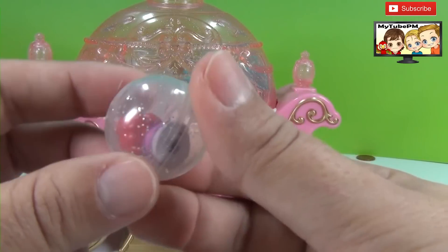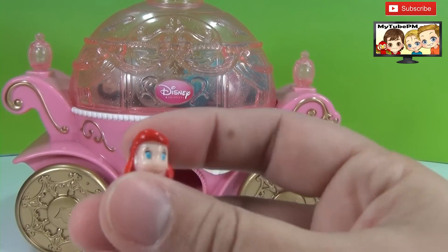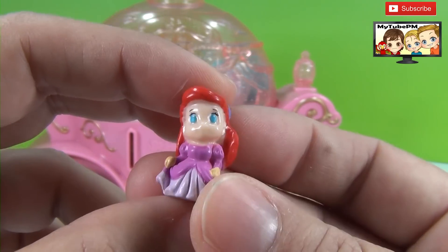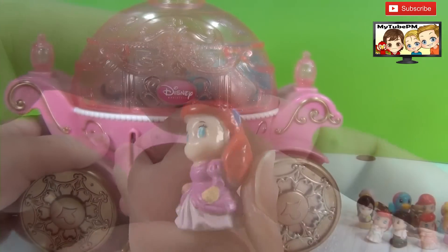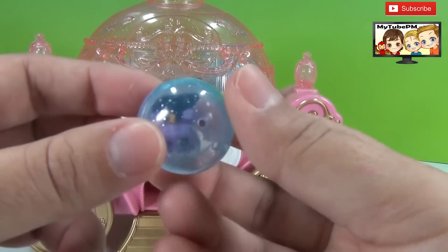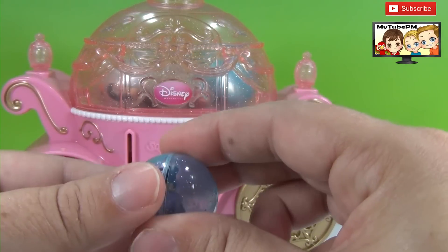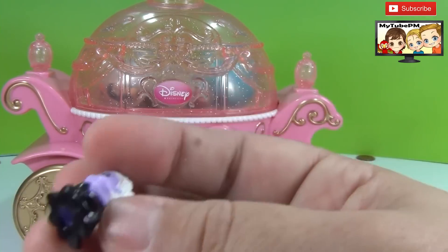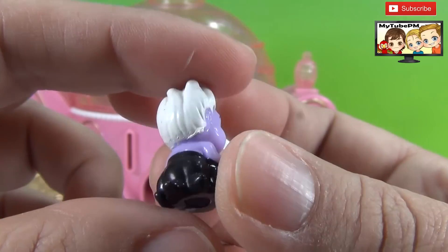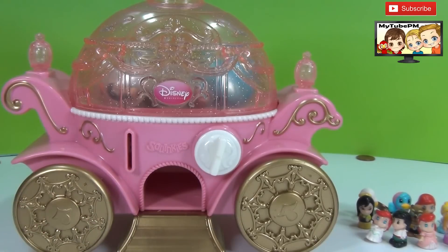And here's our next squinky — a clear ball. Who do we have? Oh my goodness, it's another Ariel. Another pink dress — well, this one is more like a purple dress. And here's our next squinky, a blue ball. Whoa, this is Ursula the Sea Witch from Ariel. She's kind of cute even though she's the mean one. Let's see what else we can find.